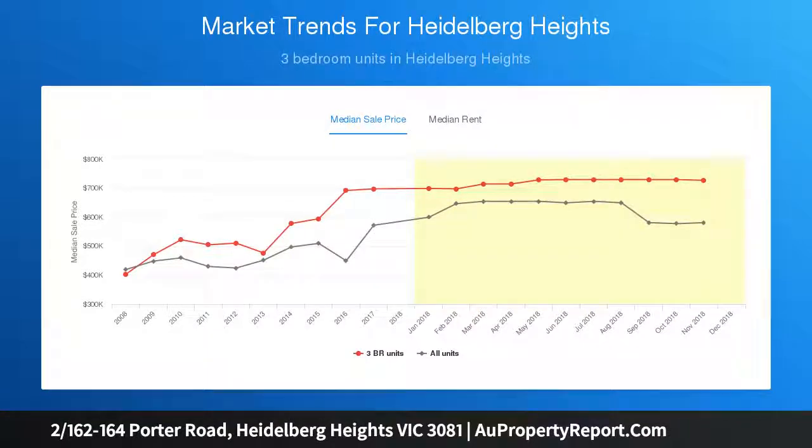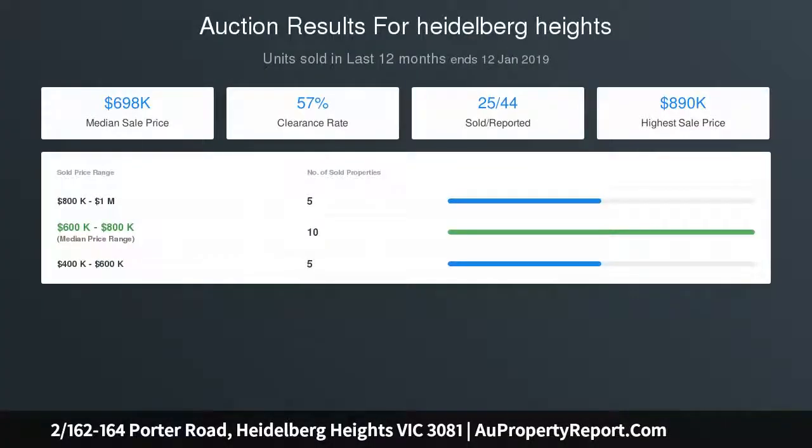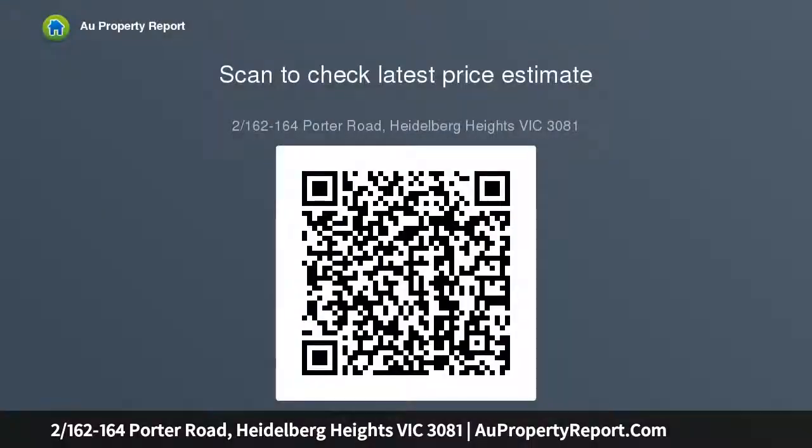The master bedroom enjoys seclusion on the ground floor with a built-in wardrobe and luxe ensuite featuring modern floor-to-ceiling tiling, a stone wall vanity with single basin and heated towel rails. Upstairs are two further bedrooms and an equally stylish main bathroom.